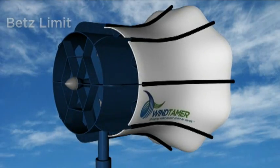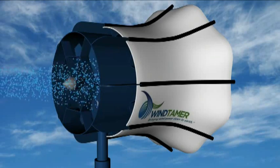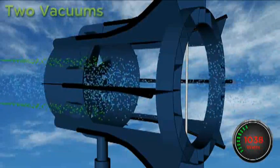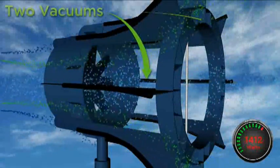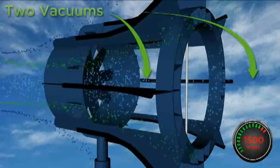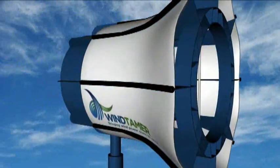His innovative design uses the wind to push the blades to start rotating, like traditional turbines. But the diffuser system around the blades also creates two vacuums — one behind the blades, and another behind the turbine — to pull air through. This push and pull technology was proven to exceed the Betz Limit, producing twice the energy of other turbines.